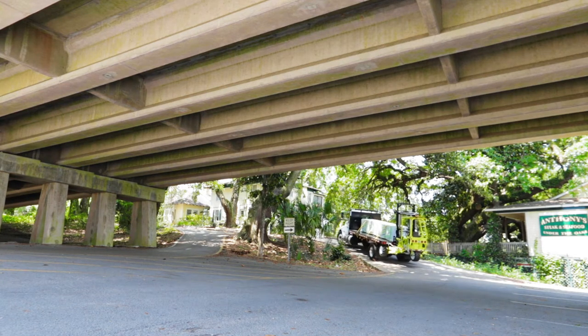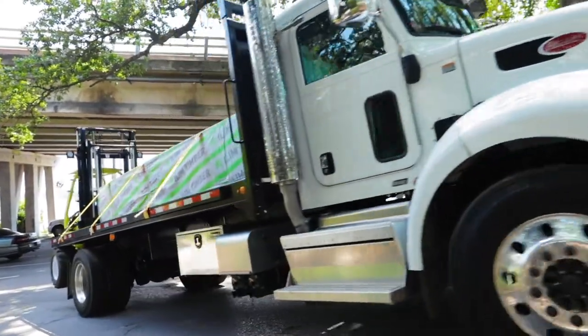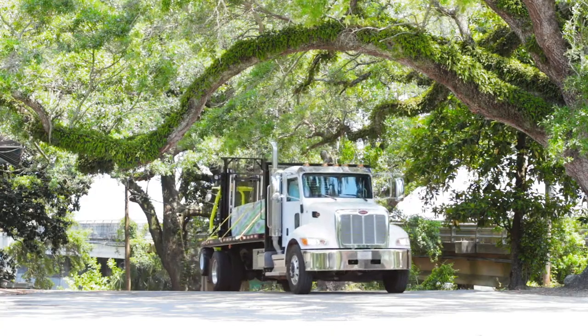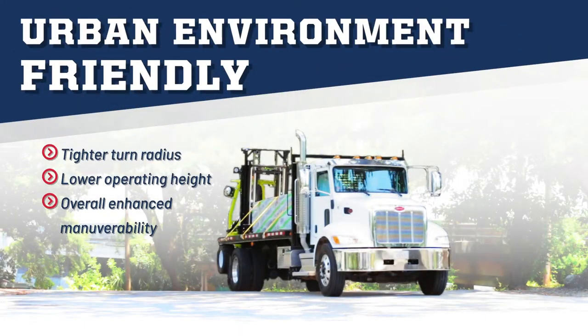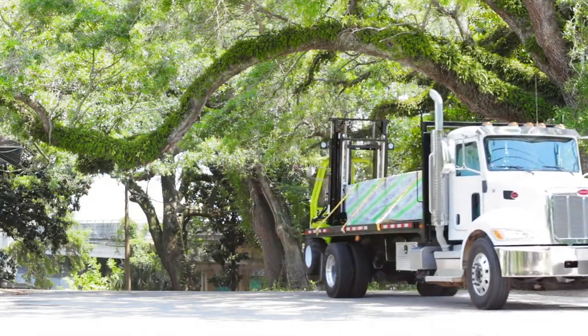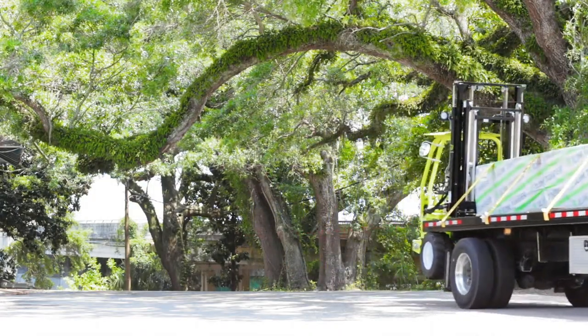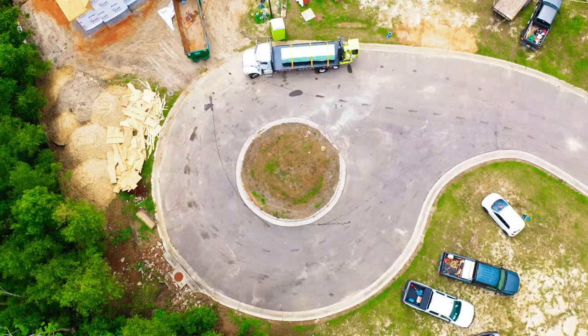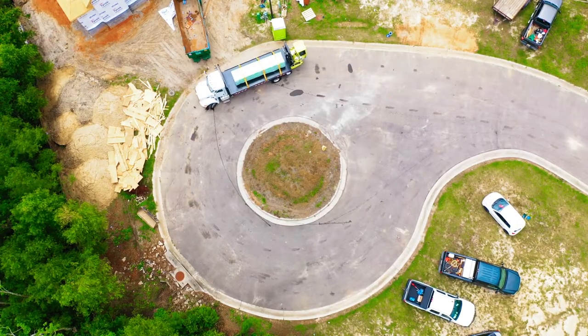Urban environments are no match for the Donkey single axle solution, with a tighter turning radius, enhanced maneuverability in congested areas, curbside mounting and unmounting for operator safety, lower operating height, greater fuel station access, and less ground damage while on site than large traditional tandem axle trailers.